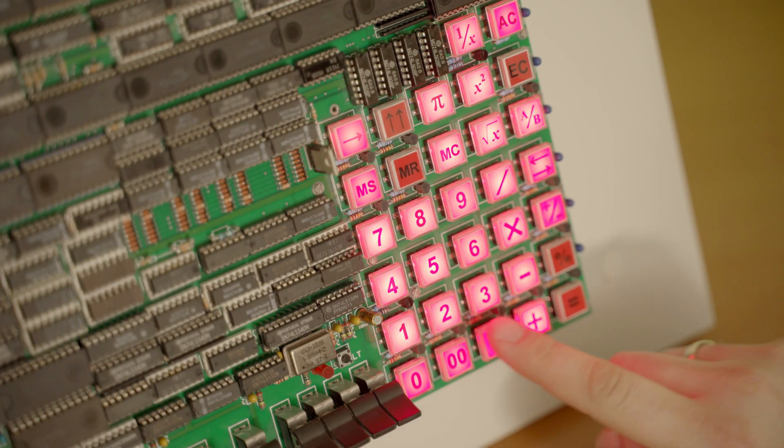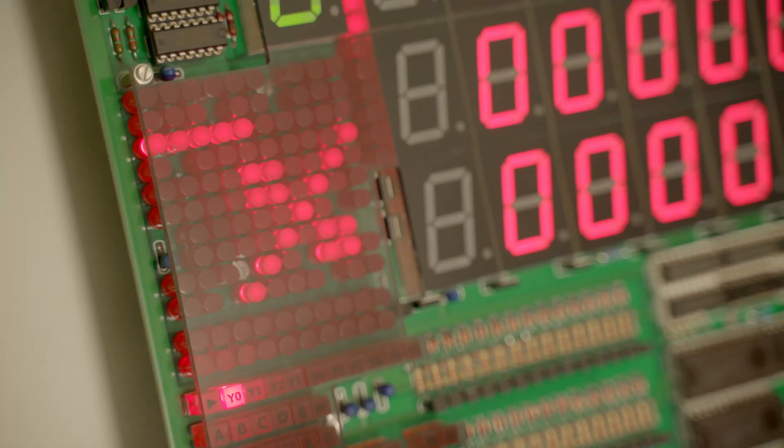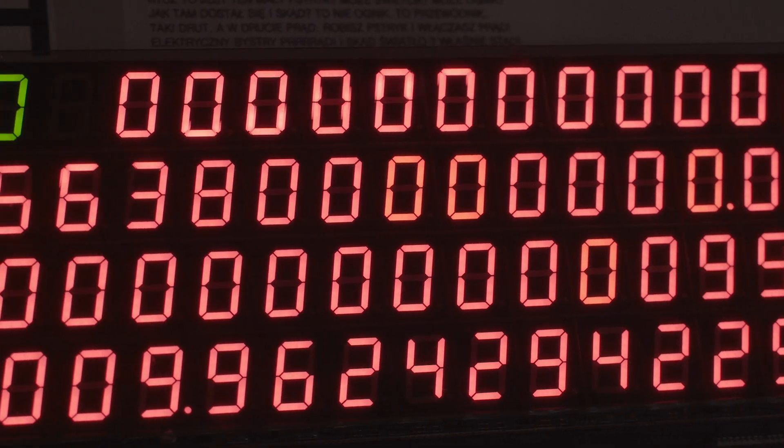At the beginning it was only supposed to be a four-function calculator, but I decided to make it much more complex, especially the seven-segment displays, where I used 105 of them.